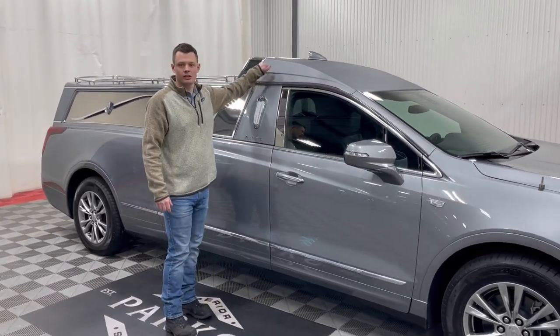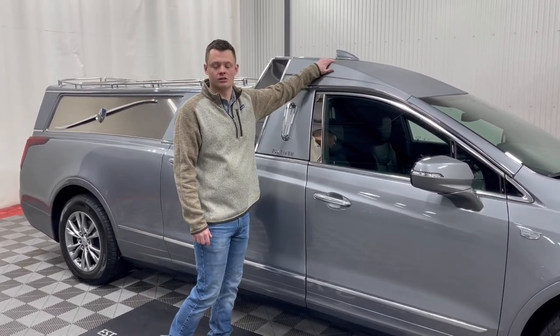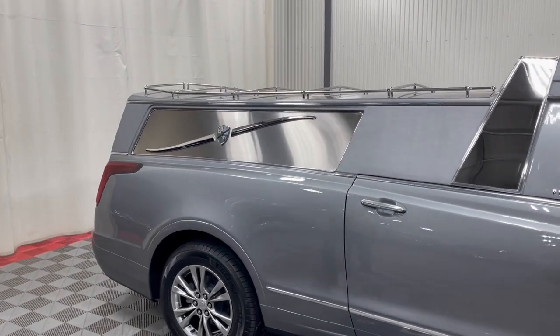This is a Platinum Coach, so it features a fully composite body all the way throughout this coach. You have a nice tuxedo top that is also Argent Silver. Looking at the back, as you can see, it is very different from a traditional funeral coach.